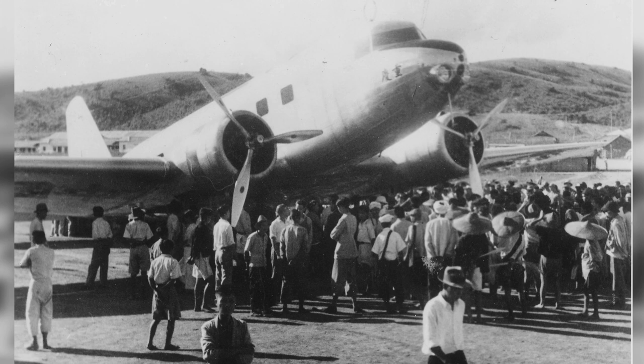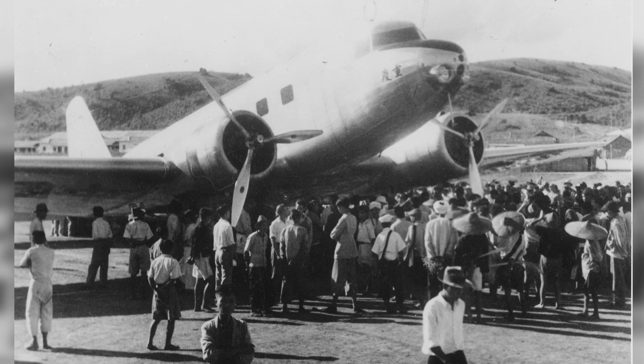An old DC-2 passenger plane is parked at the Loywing airfield in Yunnan Province, China. The exact date of the photo is not known.